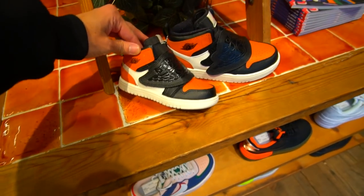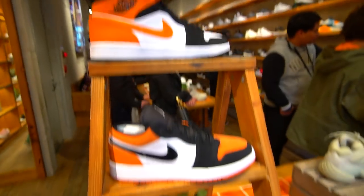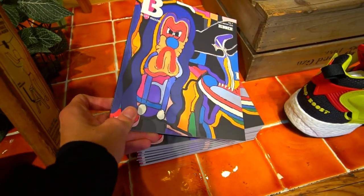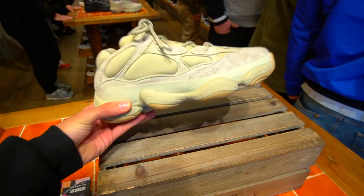They have a shattered backboard display here at the front of the store. They made kid versions — low tops, mid tops. Got some magazines here too, a Billy's magazine, and then we also have the new Yeezys that just came out, the Stone 500s.